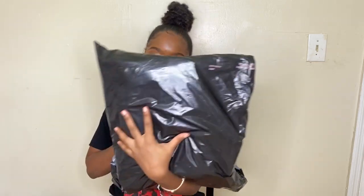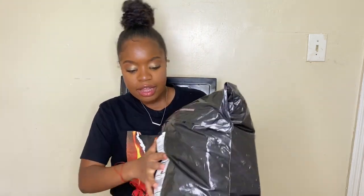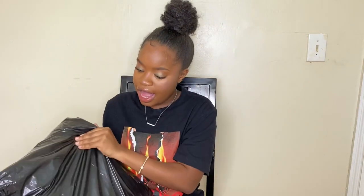Hi guys, welcome back to my channel! Today I am going to be filming a Victoria's Secret clothing haul because I have been shopping at Victoria's Secret for so many things. This is what my packaging looks like — I don't want to show the front because it has all of my address and information.